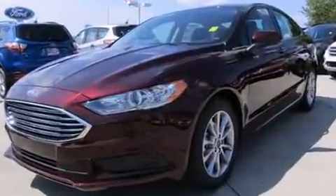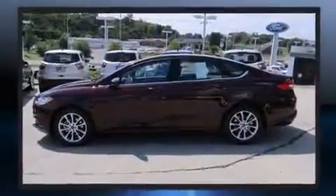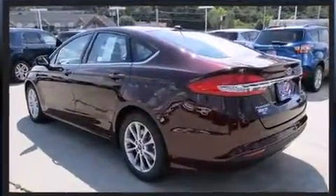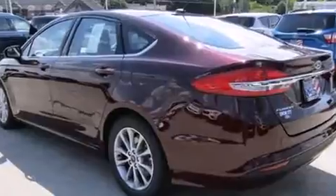It includes power seats, adjustable headrests in all seating positions, speed-sensitive wipers, a trip computer, remote keyless entry, and air conditioning.